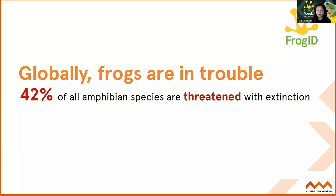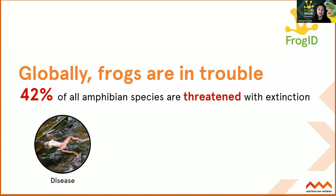Frogs are really facing decline, and they face a number of threats. One major threat is disease. The amphibian chytrid fungus is a really horrible disease that's affecting frog skin. And frogs really depend on their skin to survive - their skin helps them drink through their belly patches, and they also need their skin to breathe and exchange gases. So the skin is a very important part, and unfortunately this disease is taking hold of many species and has caused the extinction of at least four in Australia.